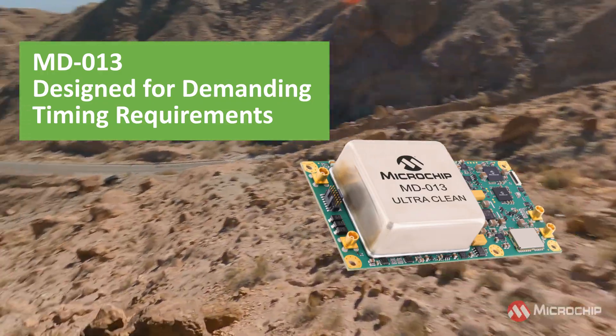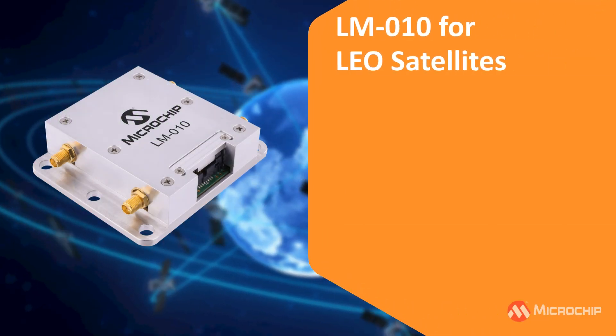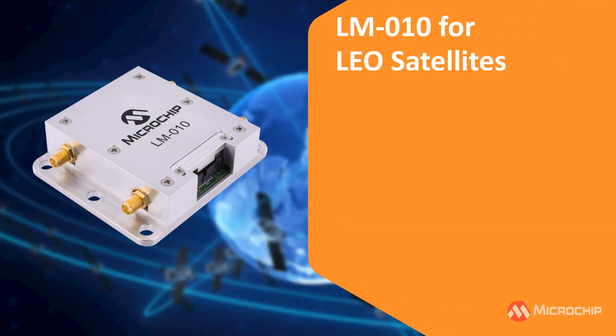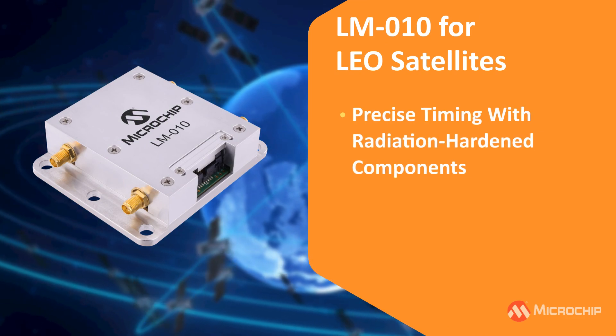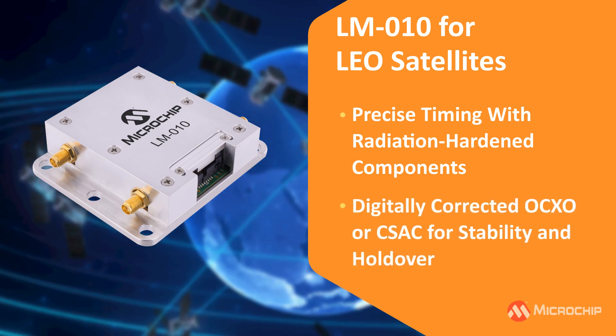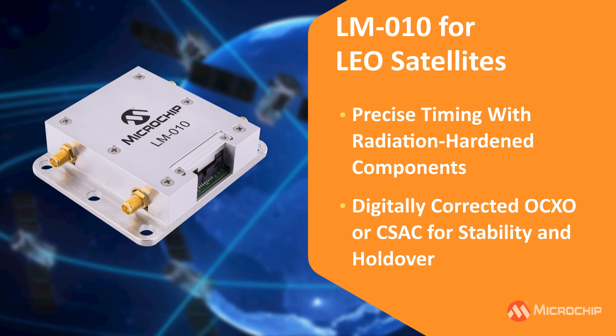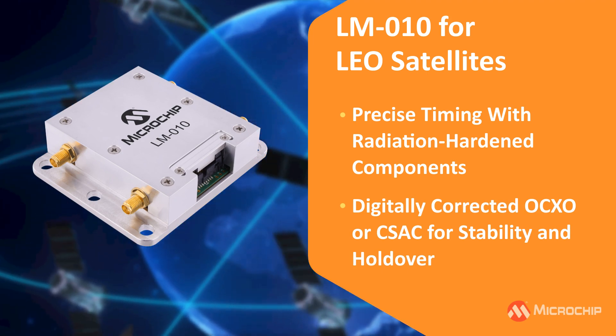The LM010 provides precise timing for LEO satellites, using radiation-hardened components to survive space's harsh conditions. Its digitally corrected OCXO ensures stability and holdover capability, making it indispensable for satellite payloads and sensors.